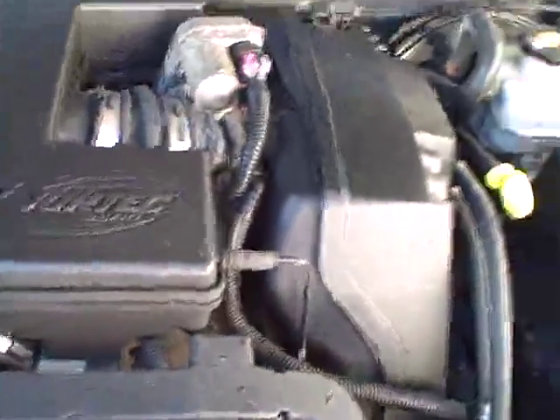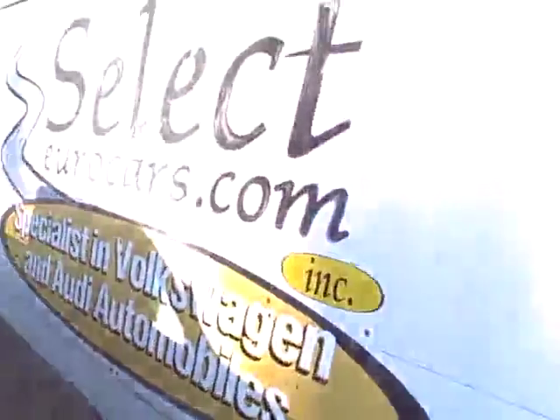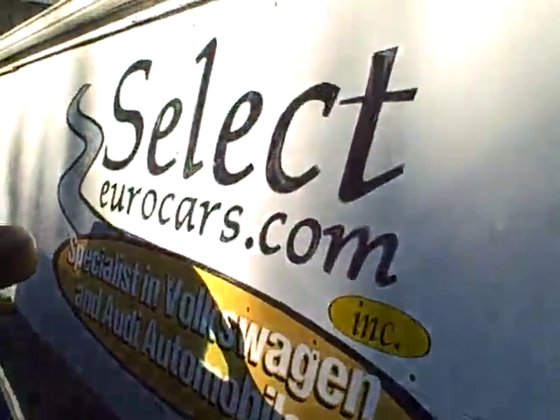Under the hood there's that Vortec 3500. Battery is in the original box. We see the EPA emission labels, no sign of any significant prior damage. If you're looking for a good work truck, this might be the right one for you.